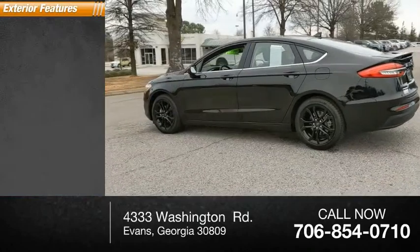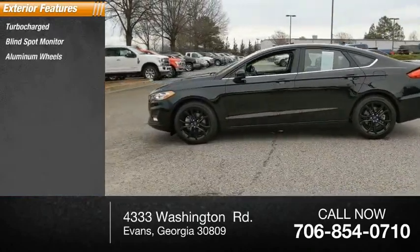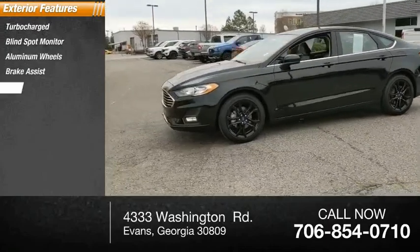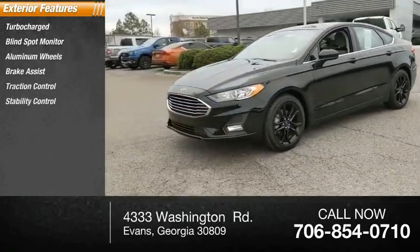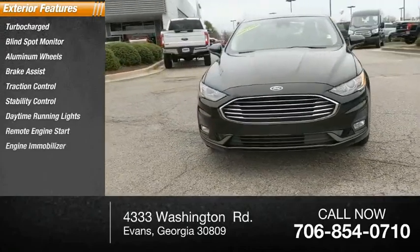Here are some of this vehicle's great options: turbocharged, blind spot monitor, aluminum wheels, brake assist, traction control, stability control, daytime running lights, remote engine start, engine immobilizer, rear parking aid.